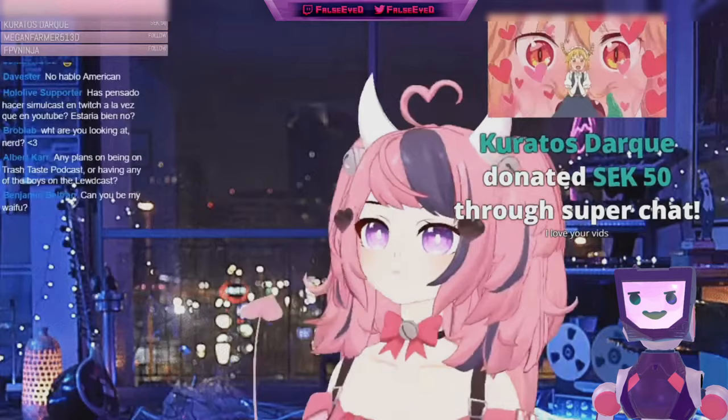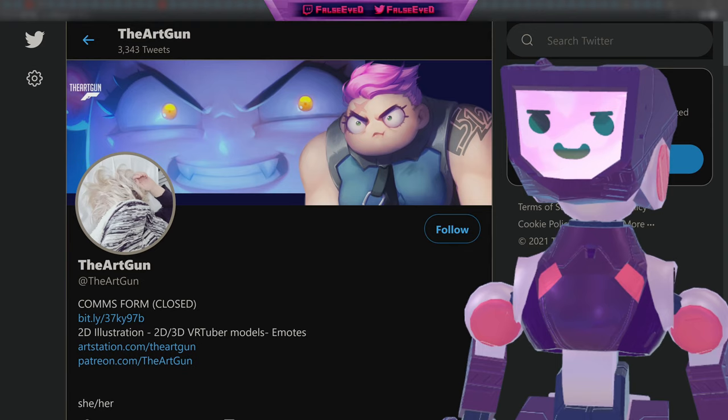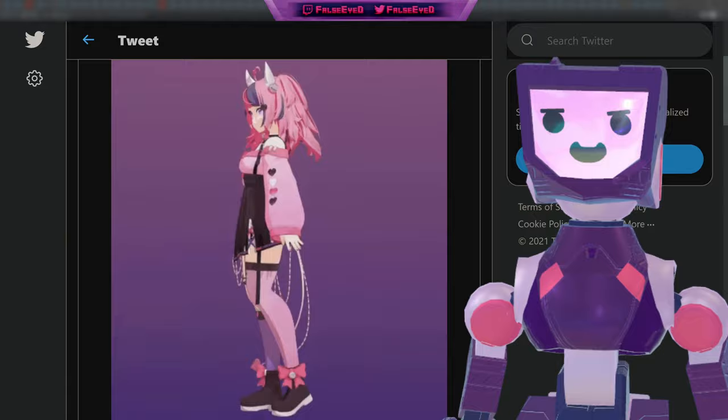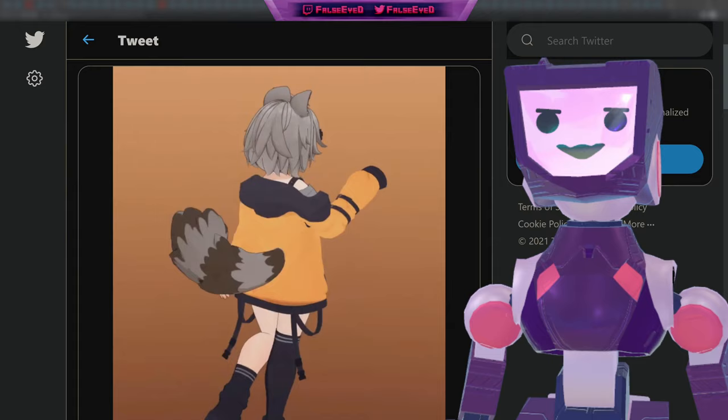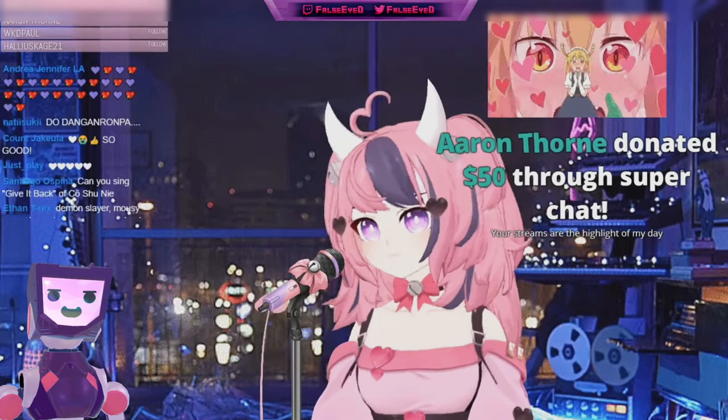As expected, this was a wonderful new demonstration complete with lip tracking, which is becoming all the rage recently. This particular 3D model comes by way of Art Gun, a 2D and 3D VTuber model extraordinaire who has not only provided the model for Iron Mouse but also brought us Snuffy's new model as well. Crazy good work — we are very big fans of this new model.